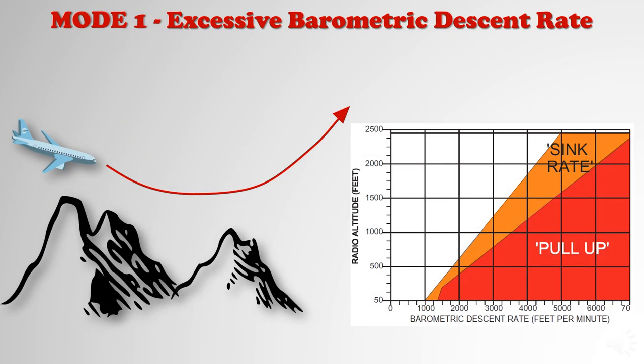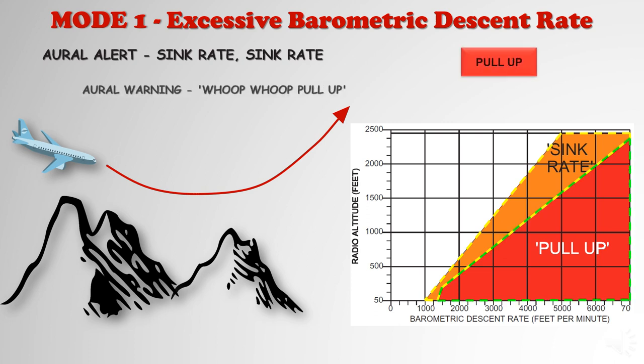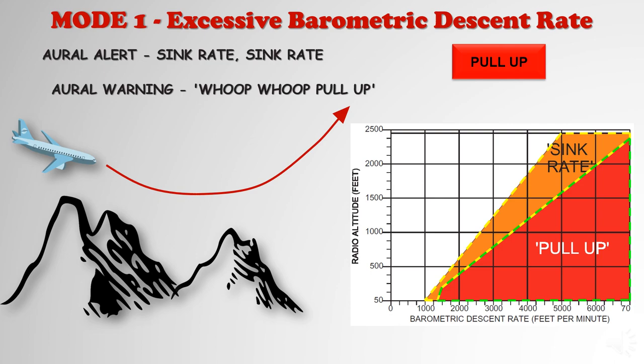Several modes are included in a basic GPWS system. Mode 1 has two boundaries and is independent of aircraft configuration. Penetration of the first boundary generates an aural alert of 'Sink Rate,' repeated each 1.5 seconds. Penetrating the second boundary causes the repeated warning of 'Whoop! Whoop! Pull up!' until the rate of descent has been corrected.